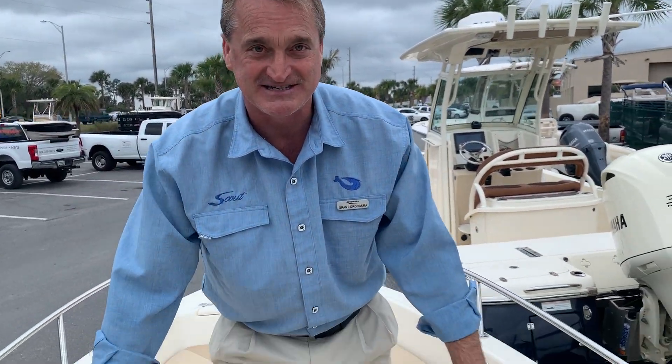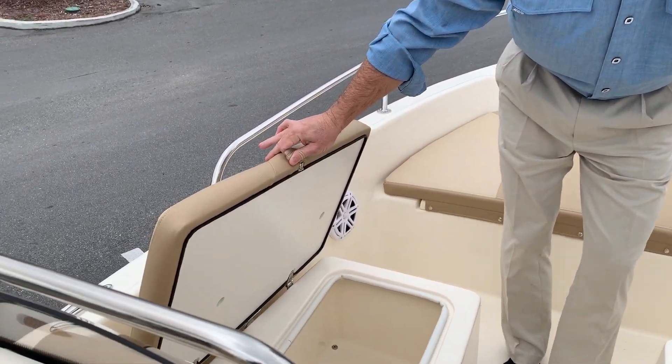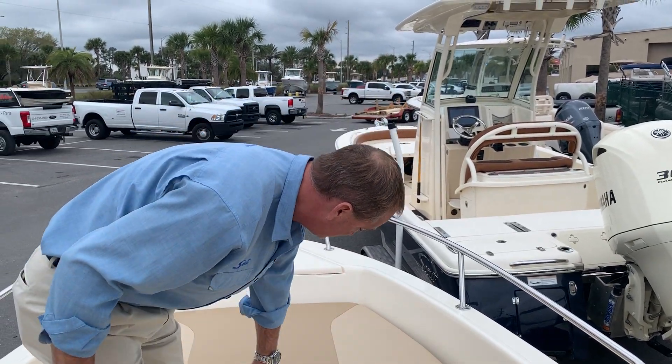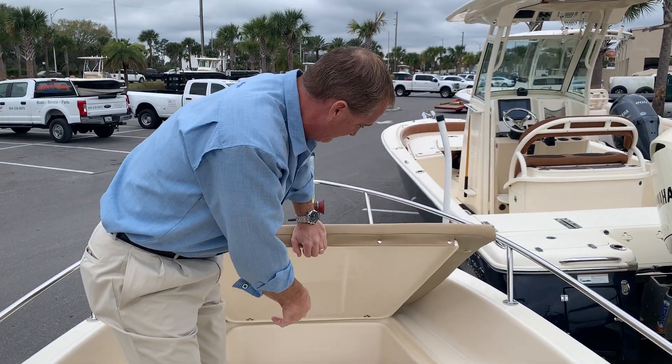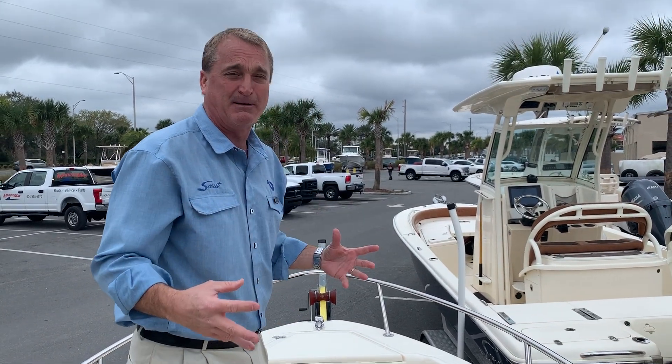Storage under both of these seats, the port and starboard side. So we've got some great storage for bringing all your beach gear and life jackets and everything else along with you, as well as some storage in the front. And then a nice big anchor locker in the bow. You've got pop-up cleats on here.